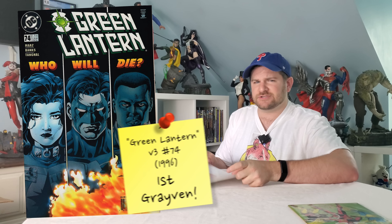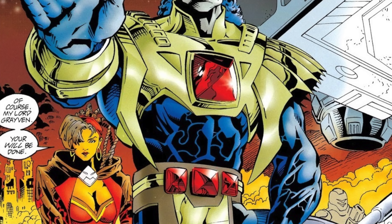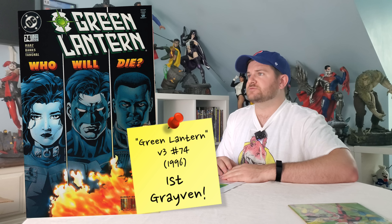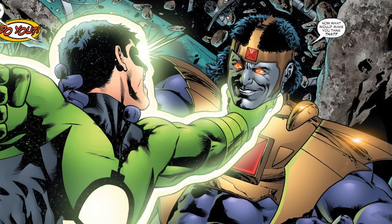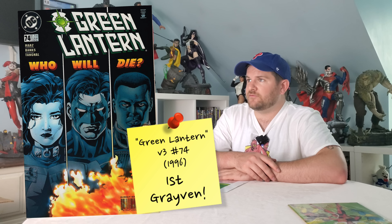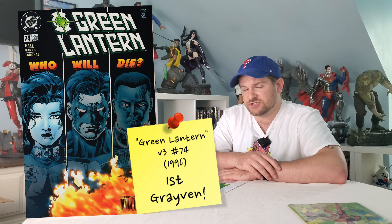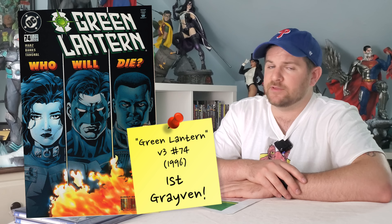Another Green Lantern book — volume 3, issue #74 — the first appearance of Graven, who is the second or third son of Darkseid. Similar to Neron, despite having a major arc in many Green Lantern comics of that era and appearing on the animated show, this one also has a dark spine so you won't find many on the CGC or CBCS census. You can get it for a buck, maybe even 50 cents.